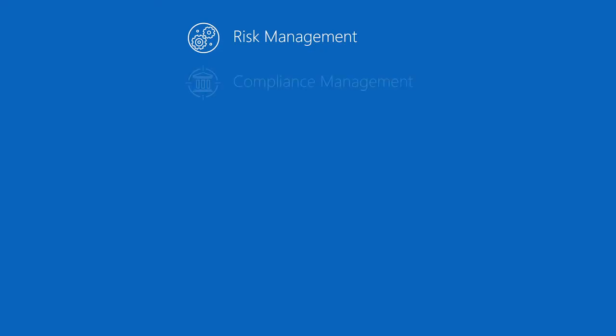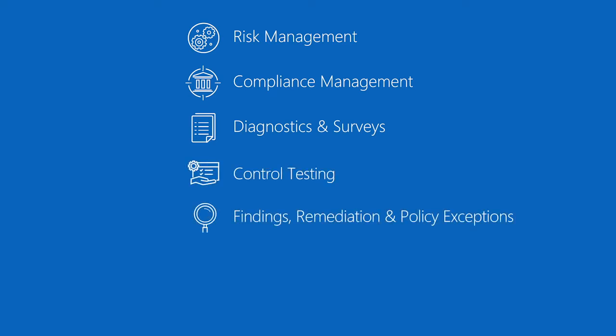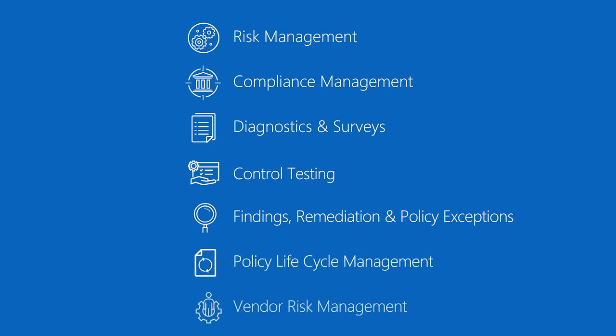We have quick starts for risk management, compliance management, diagnostics and surveys, control testing, findings, remediation and policy exceptions, policy lifecycle management, and vendor risk management.